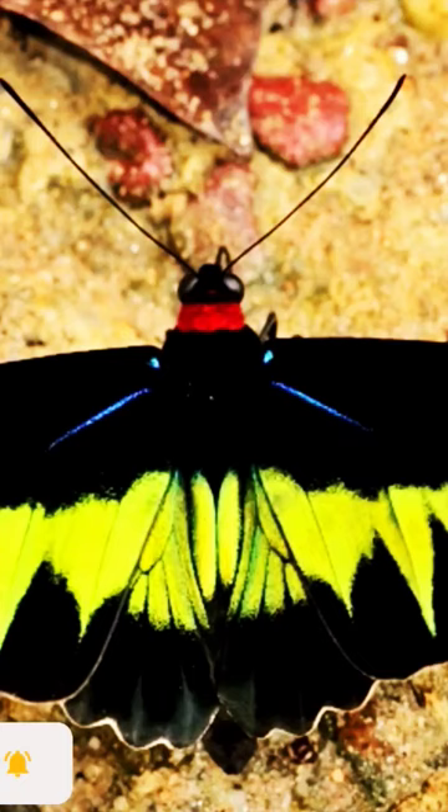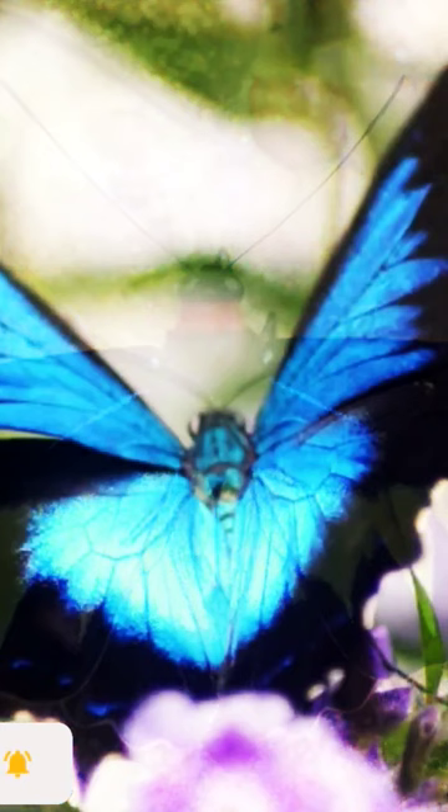Butterflies live on a liquid diet. Speaking of butterflies eating, adult butterflies can only feed on liquids, usually nectar.